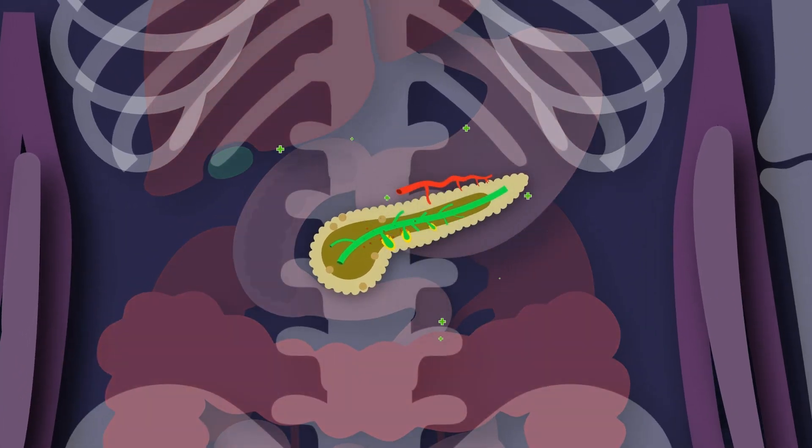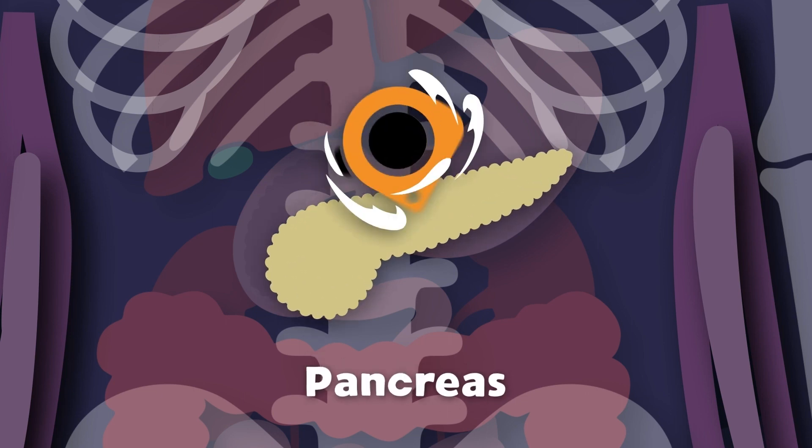So take care of your pancreas so it continues to work well, so your food keeps digesting and sends glucose to fuel your cells. I am your pancreas, I'm about six inches long.